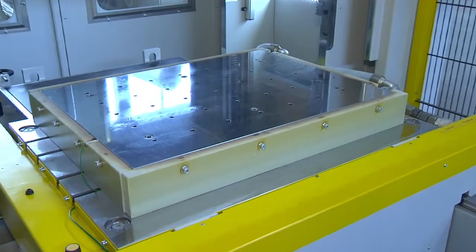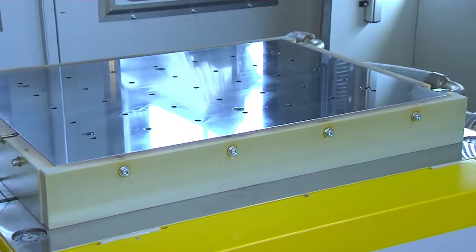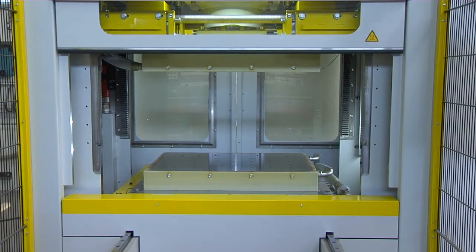Via the integrated sliding table, molds as well as raw and finished parts can be ergonomically loaded and unloaded.